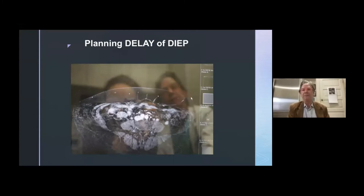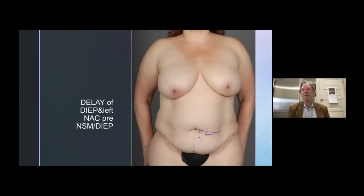With planning out the delay, we like to get imaging in all patients. I prefer the MRA — scrolling through, you can pick which perforator you want to keep. You want one with a short intramuscular course, ideally one that's low, below the umbilicus, to have a low scar and short intramuscular course of dissection. Once you pick the one, then you go to the operating room.